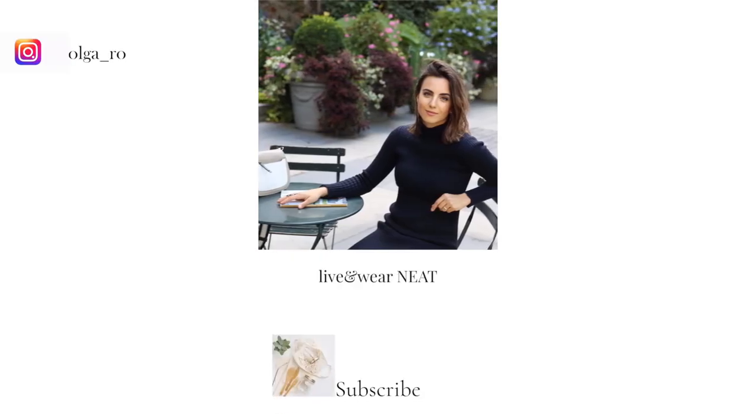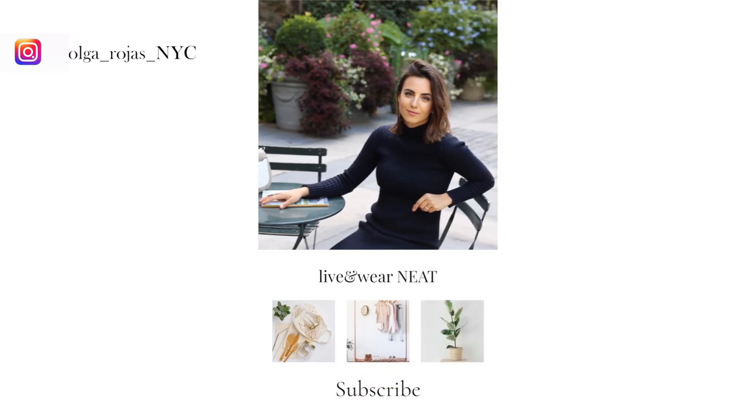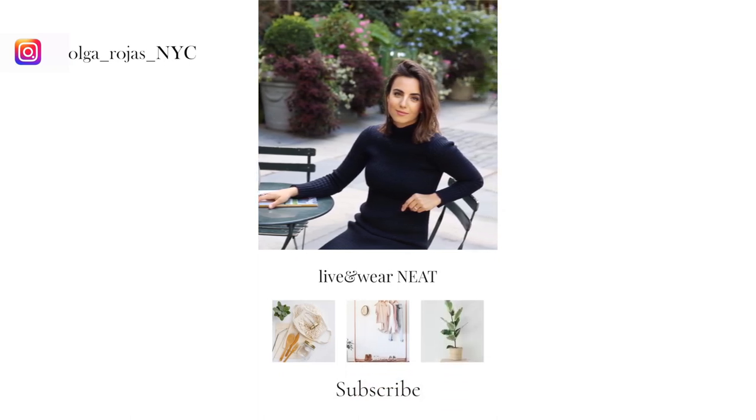Thank you guys so much for watching this video. Please don't forget to subscribe and I will see you in the next video. Bye!